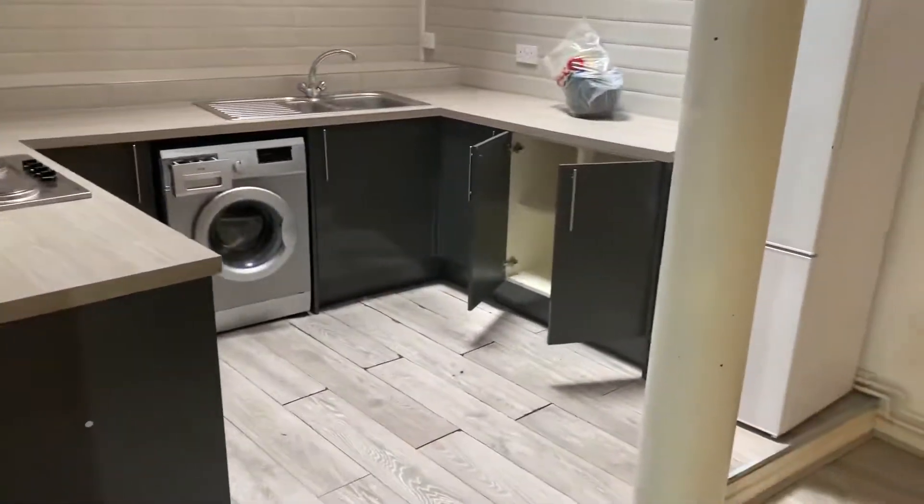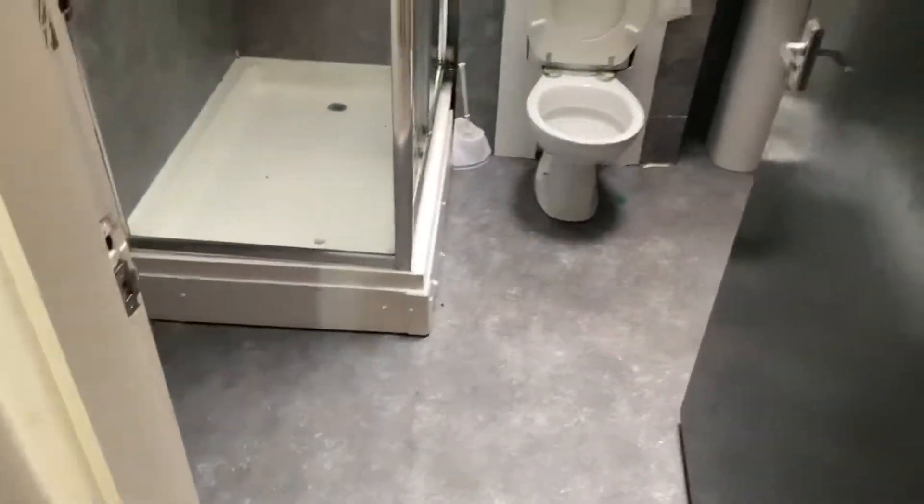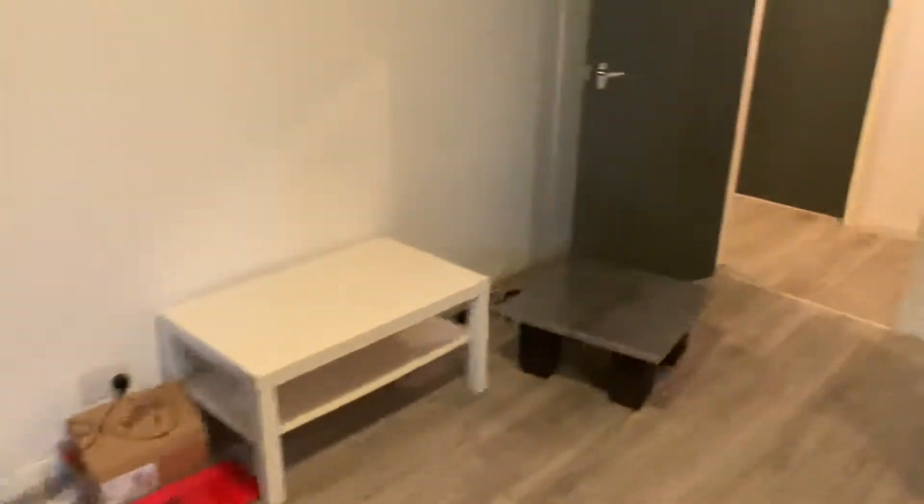Over here you've got the kitchen area — it has quite a nice tall area. There you've got the bathroom. You've got table and chairs, sofas, storage, and then basically room one.